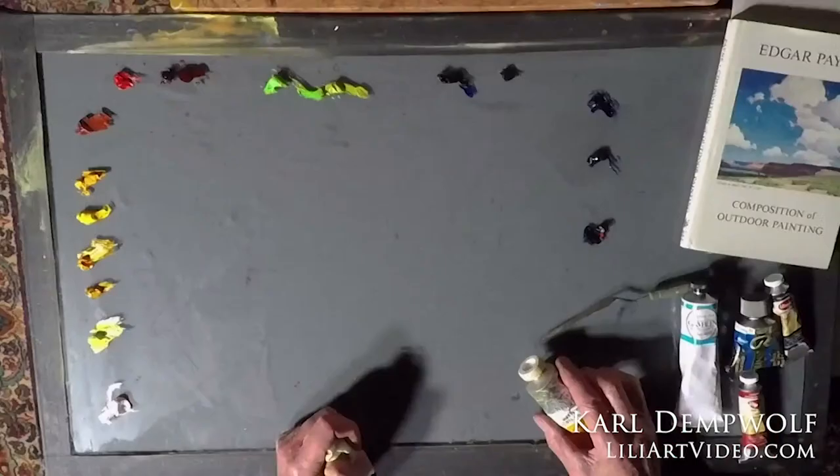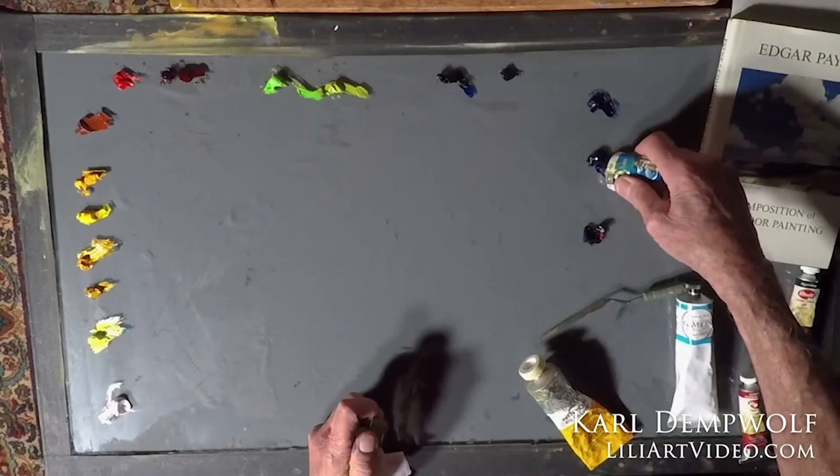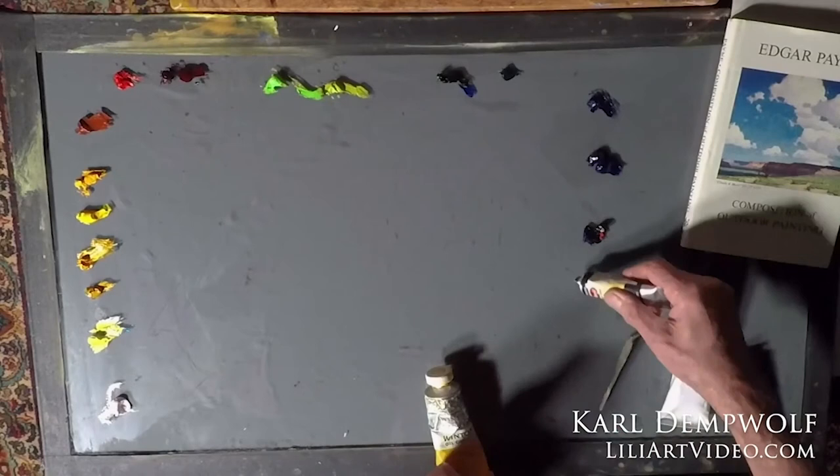Since we're going to have Monterey pines and other Point Lobos shrubbery, I will need it. Then I'm going to go to a cobalt blue and a Rembrandt French ultramarine blue. And lastly, my Payne's gray, which is going to be used for my darkest darks. I can use black as well, but I've gone to Payne's gray mostly. Manet used black and I kind of feel like I can use it too, but most plein air Impressionists stay away from black because the Impressionists in France didn't use it.